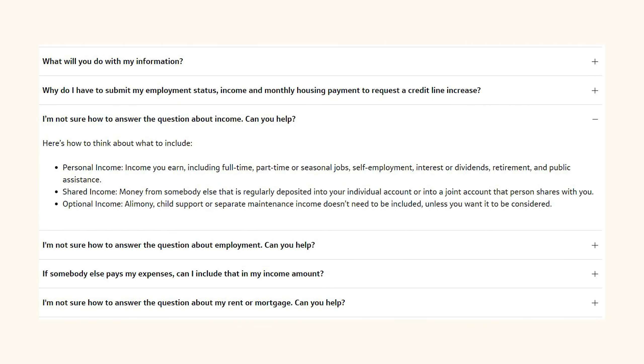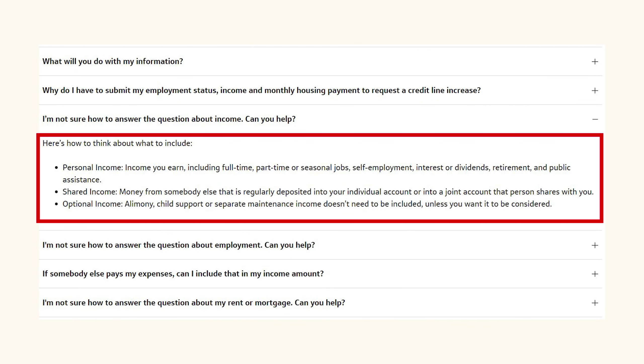If we swing by Capital One's website, you can see that not only can you put your personal income, but shared income and optional income sources as well.